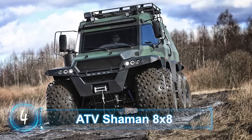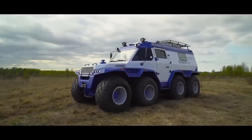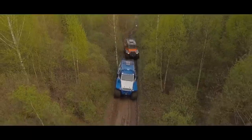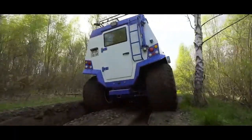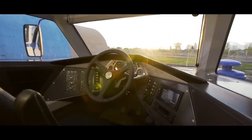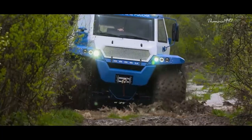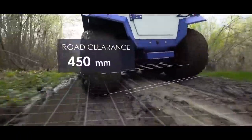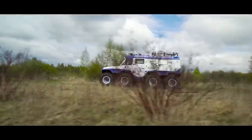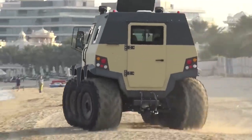ATV Shaman 8x8. Another impressive amphibious ATV also from Russia is the Avtouros Shaman 8x8, and it is very big. The overall dimensions measure at 20.7 feet long, 8.2 feet wide, and 8.9 feet high. As the name suggests, the vehicle has 8 wheels. Ground clearance is about 18 inches and turning radius is a little shorter than 25 feet. All front and rear wheels can turn in opposite directions, which means the vehicle can almost drive around itself.